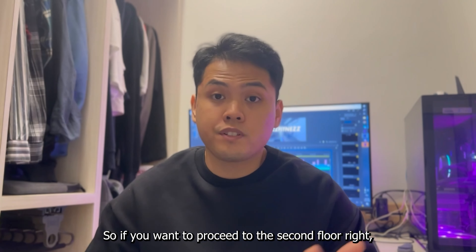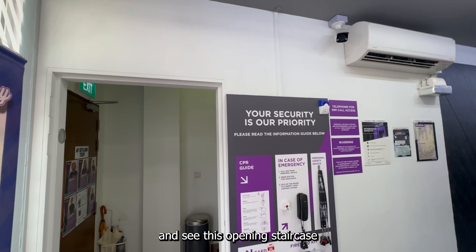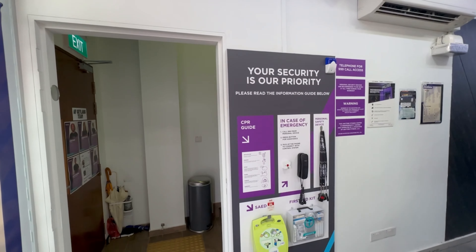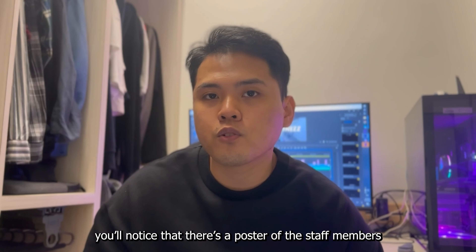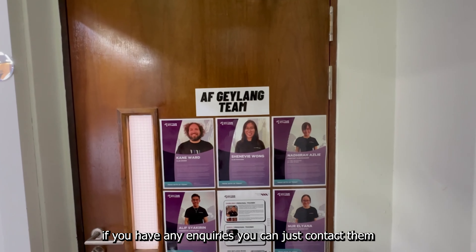To proceed to the second floor, go back to the entrance and take the open staircase. While making your way up, you'll notice a poster of the staff members — if you have any enquiries, you can contact them.